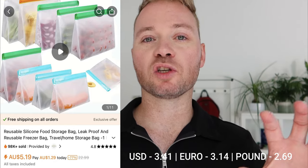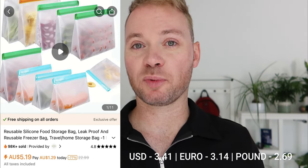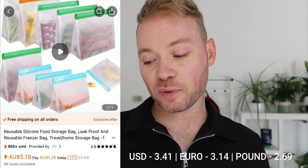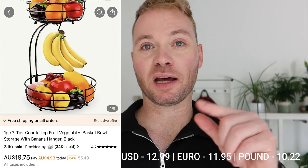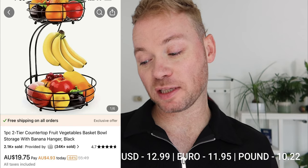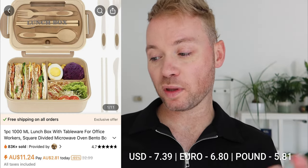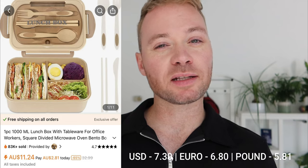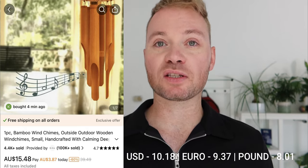We have silicone resealable bags. Adam goes through a lot of sandwich bags making smoothies and freezing brown bananas, so rather than purchase non-reusable plastic, let's do the eco thing. That was $5.19. We have a fruit holder with a banana holder in it — $19.75, probably one of the more expensive items. Then a lunchbox with cutlery and chopsticks that looks like wood or bamboo, at $11.24. And finally bamboo wind chimes at $15.48 — something I've been waiting to get since I purchased this house in 2015.